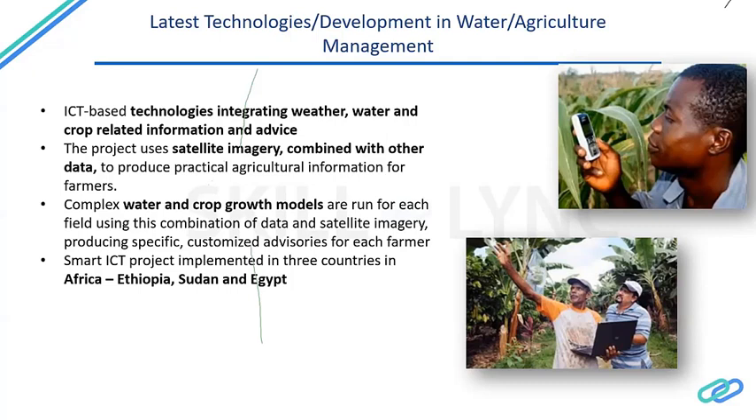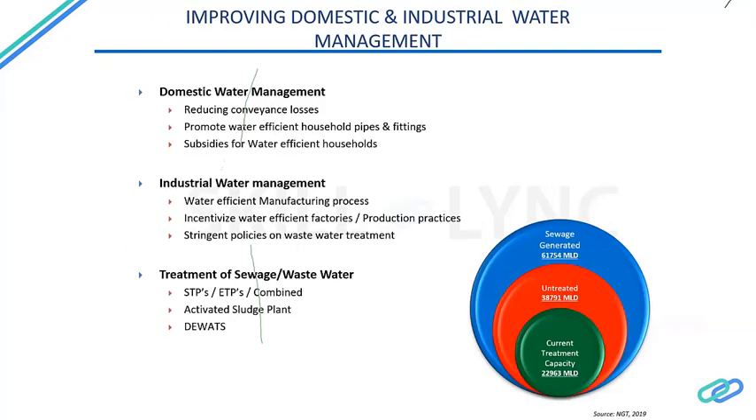A smart ICT project has been implemented in three countries in Africa — Ethiopia, Sudan, and Egypt — where each farmer receives an SMS or phone call advising what needs to be done given a certain amount of rainfall or temperature, when to harvest, and where to sell farm produce to maximize profits. There is huge potential for growth in this area.